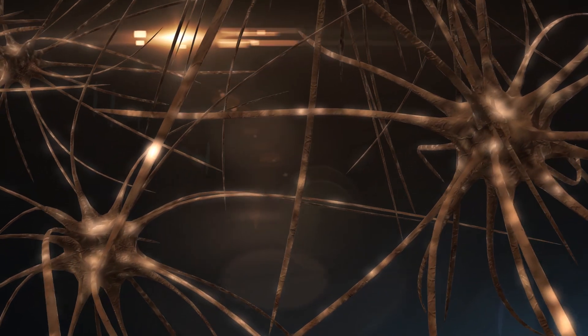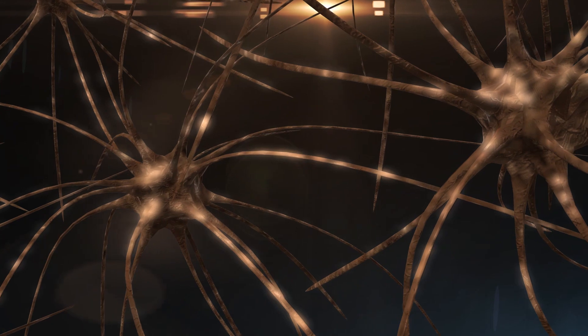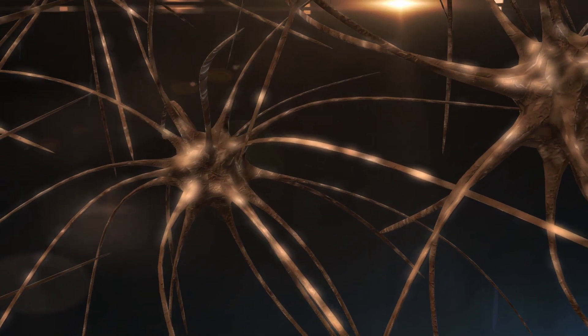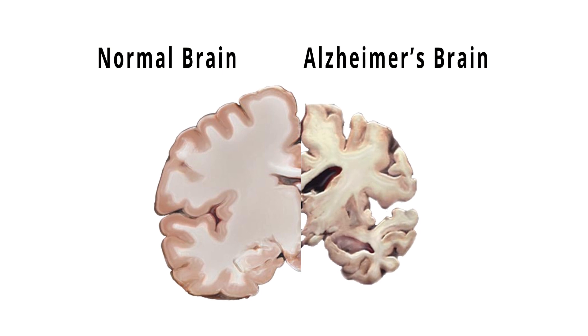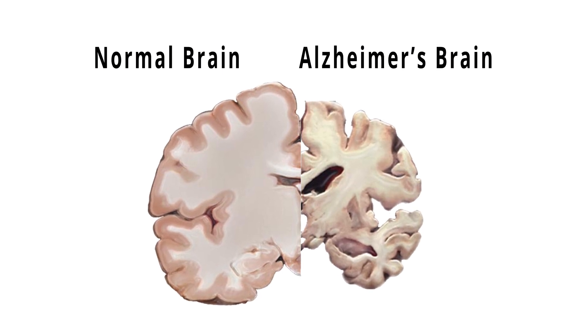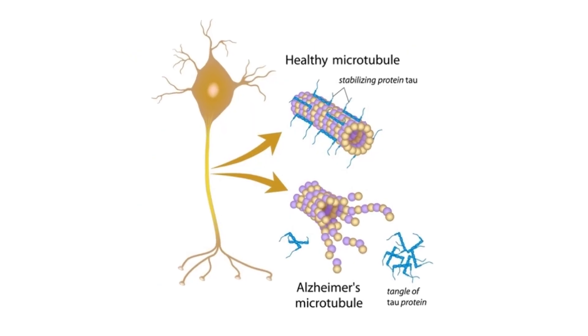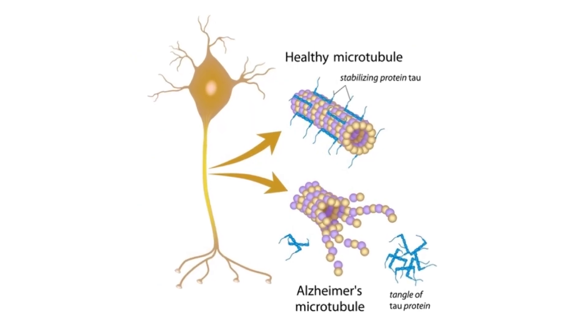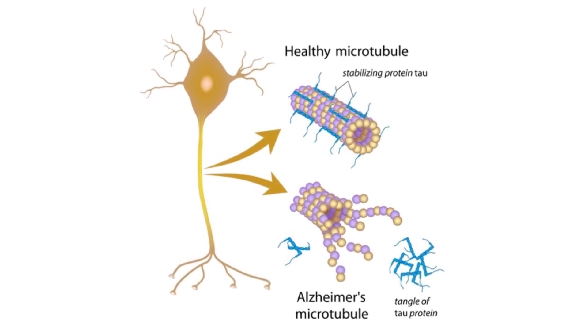Another significant area of research in my lab is trying to better understand how things go wrong in neurodegeneration. One of the largest and growing diseases over the last decade has been Alzheimer's disease, and there are two proteins that are really hallmarks of Alzheimer's disease: one is a peptide known as A-beta and the other is tau, and it's the tau protein that we're interested in understanding what goes wrong with it.